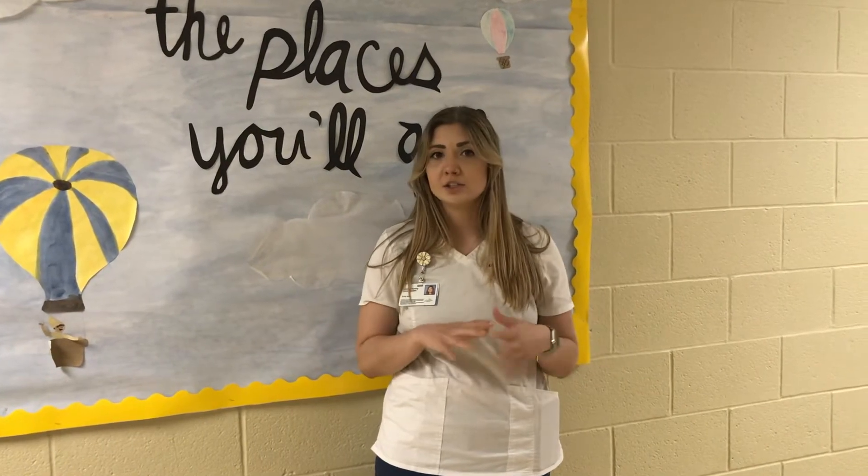One of the reasons I chose University of Akron and the nursing school is because they offer a lot of advanced practice nursing programs. You need about one to two years of RN experience depending on what degree you want, and they offer a lot of great top programs here at Akron.